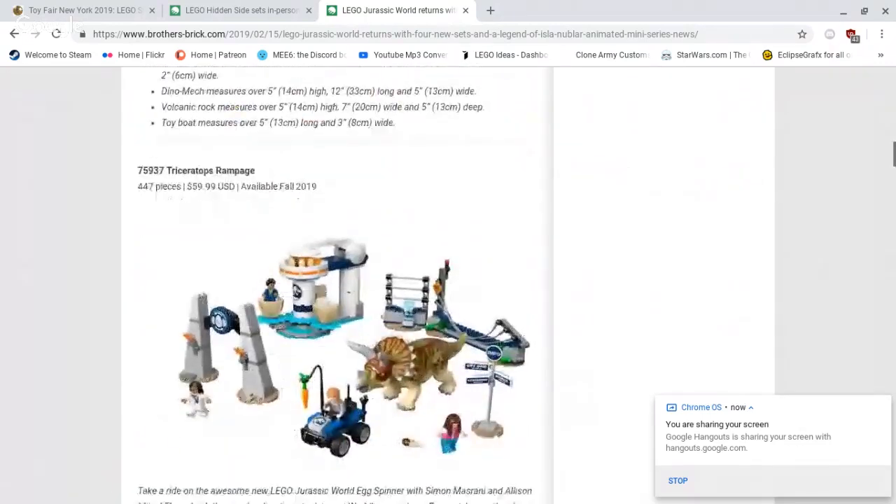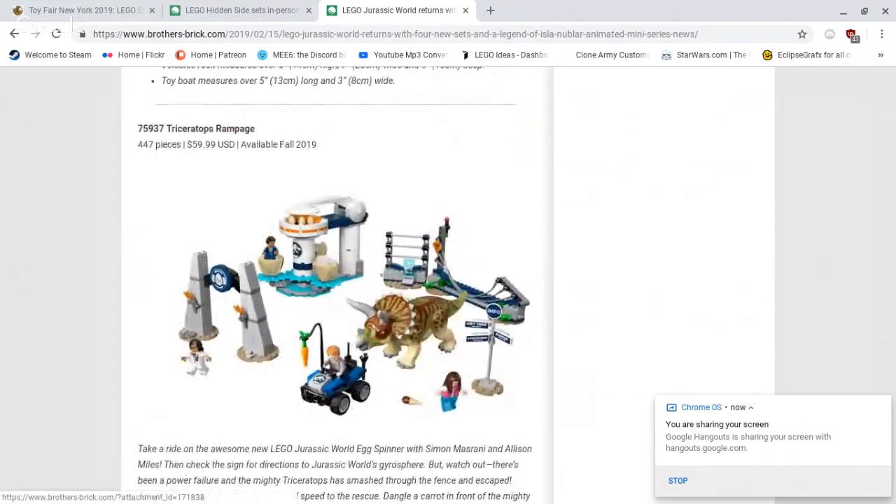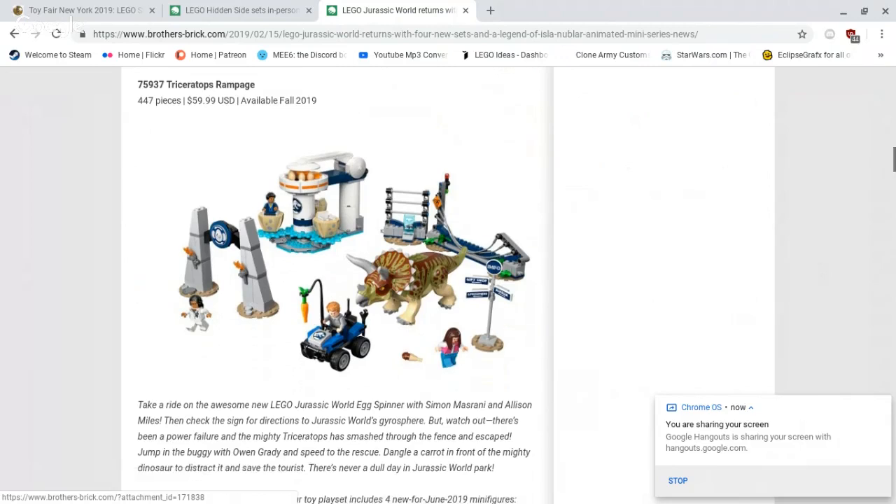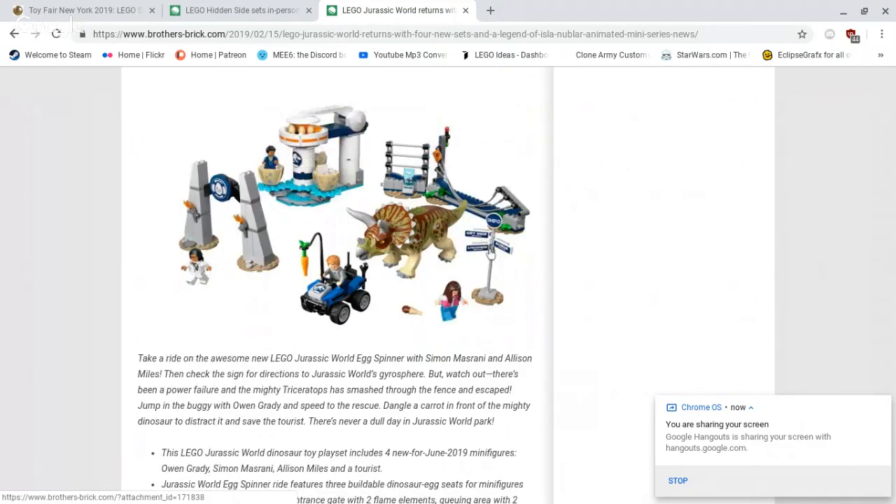Moving on, we have the next set, which is 75937 Triceratops Rampage, with 447 pieces, retailing for $59.99 US dollars, available fall 2019. This set is a playset-based set. We've got the Triceratops with, of course, what you would expect — pieces of fence, a Jurassic World ride, the gateway, and I believe it comes with four minifigures. Nice set to get a Triceratops, some nice molded pieces, but so-so. I especially like this little sign here — that's a cool build.